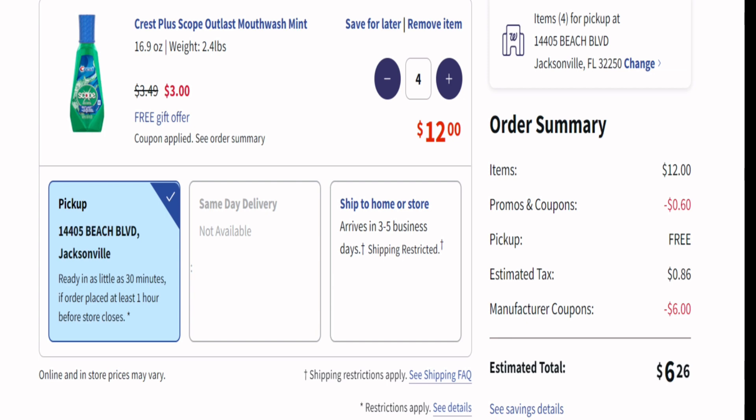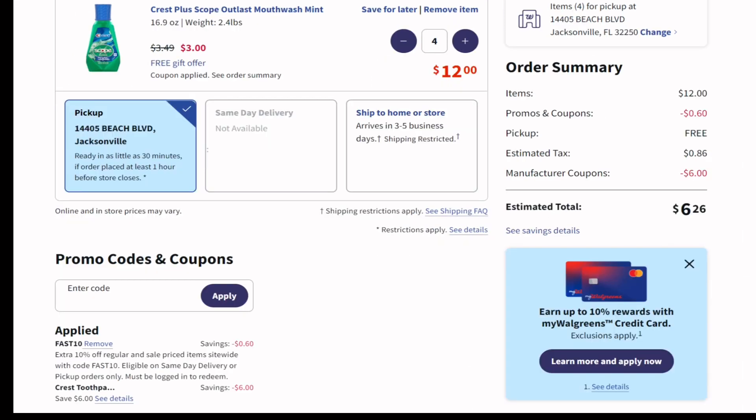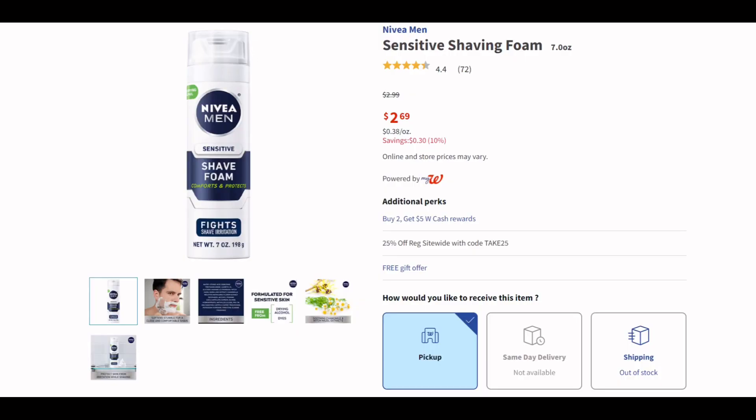Let's recap: just buy four — you can mix and match between mouthwash and toothpaste. Clip the coupon for $6 off when you buy four. Use promo code FAST10 if ordering online, because you can also do this in store. Your total will come out to $5.40 plus tax and you'll get $5 back.